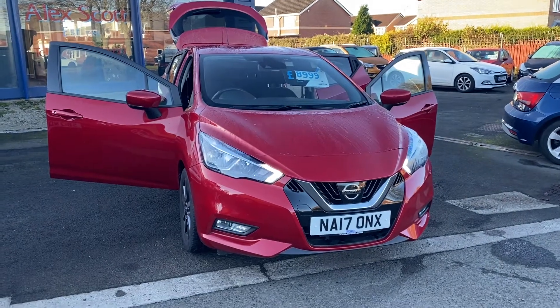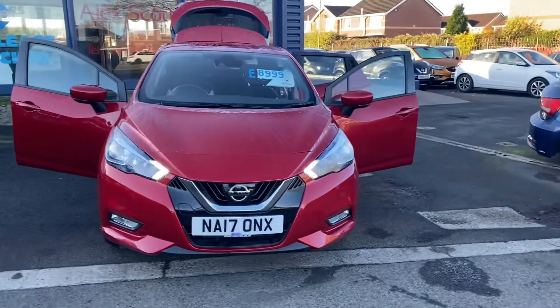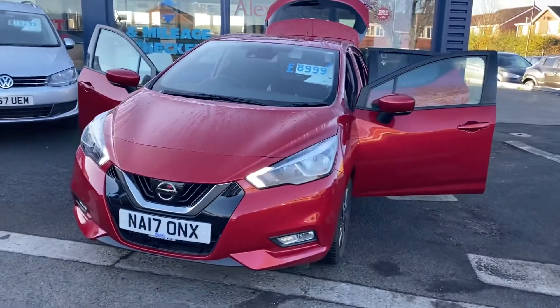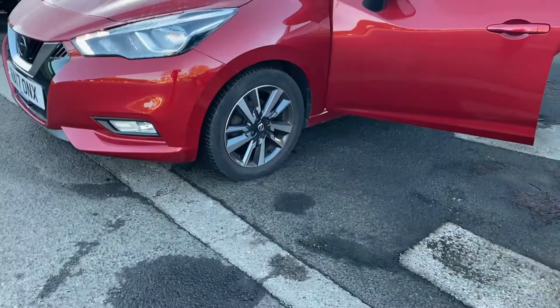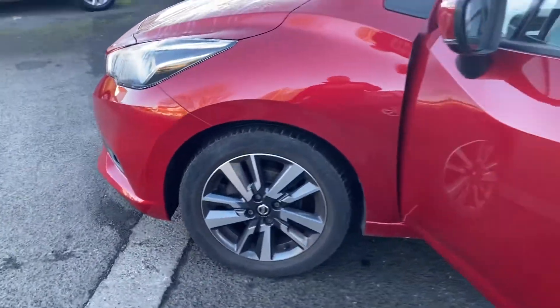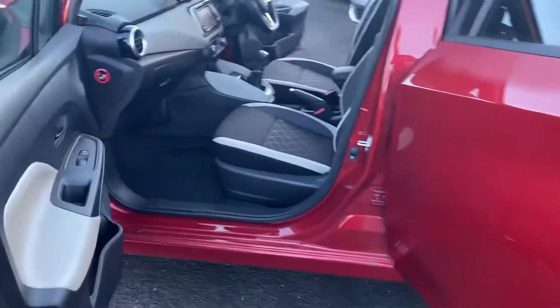Hi and welcome to Alex for Cars and Guideposts. This is a new arrival — a 2017 Nissan Micra Connector. This model has LED daytime running lights with diamond-cut alloy wheels. It's only covered 14,000 miles.